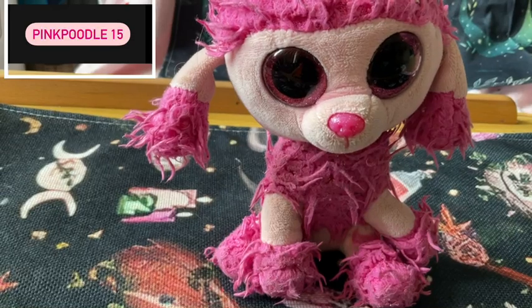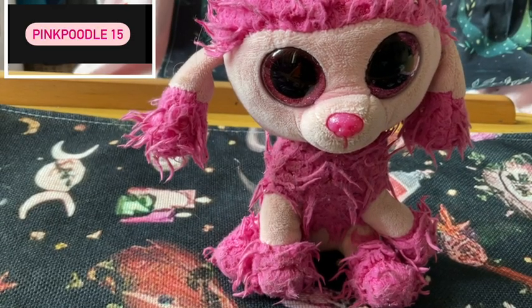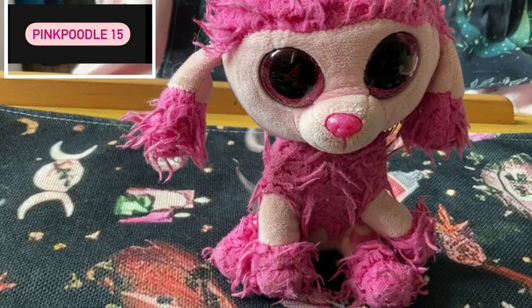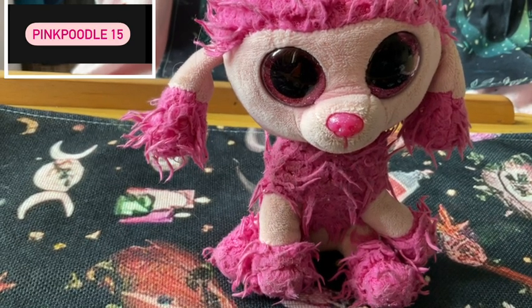Hello and welcome to Pink Poodle 2. I am Pink Poodle. This is my Pink Poodle Maisie and we are Pink Poodle 2. Today we have got an unboxing of one of our favourite companies in the whole of the UK and the world.